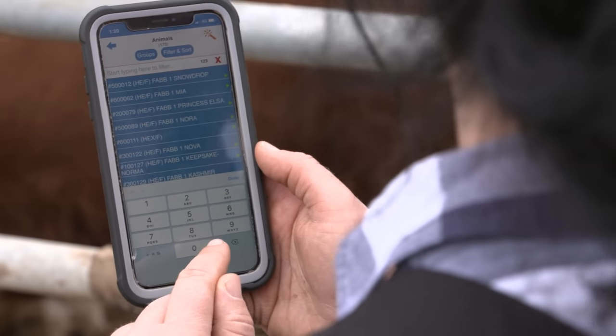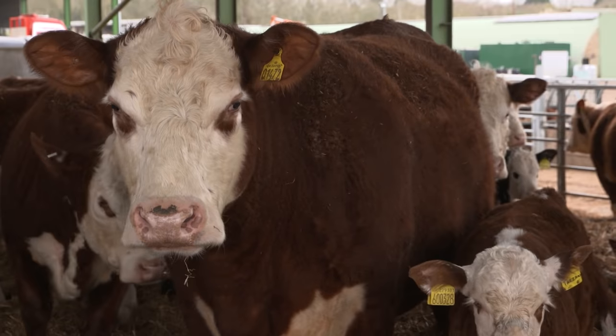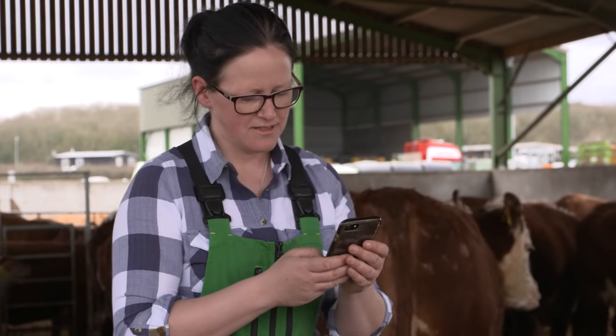Mating — when the cows come on heat, whether I can put them with the bull or if I AI the cow. It lets me know 20 days later if the cow might come back on heat. Basically everything that I have to go into the office to do to run the herd, I can do in this app.